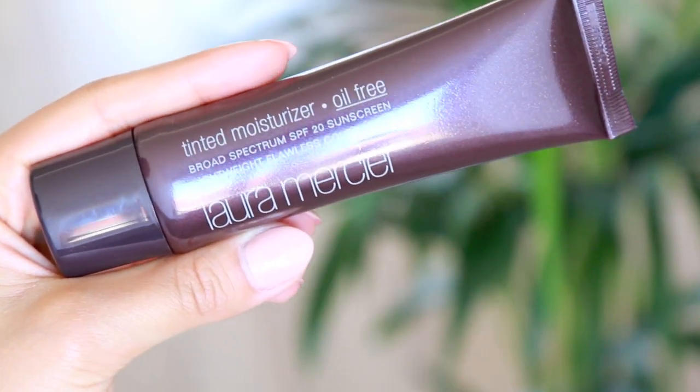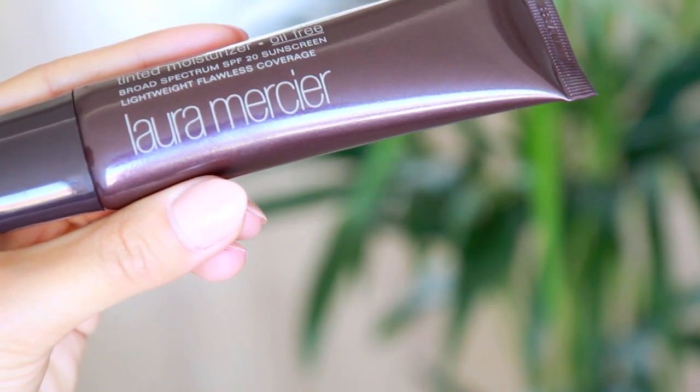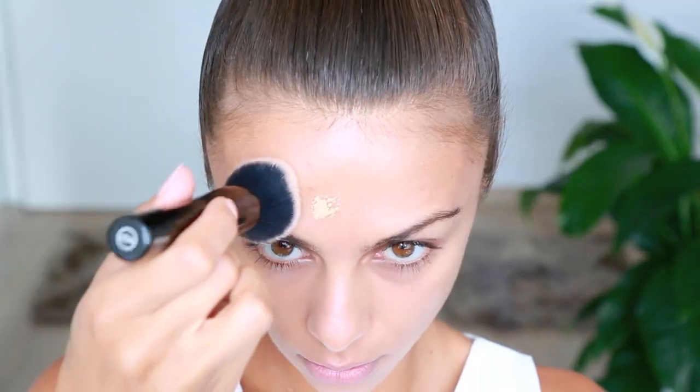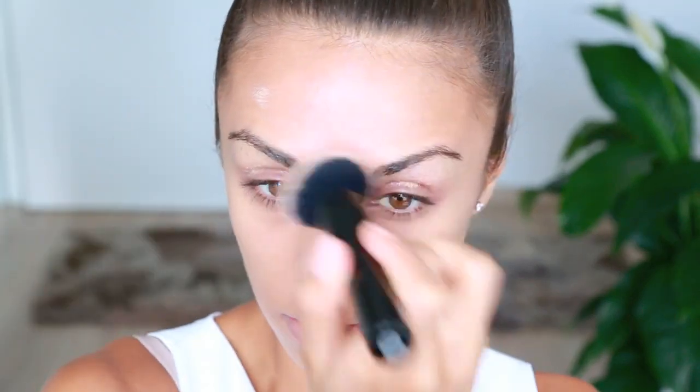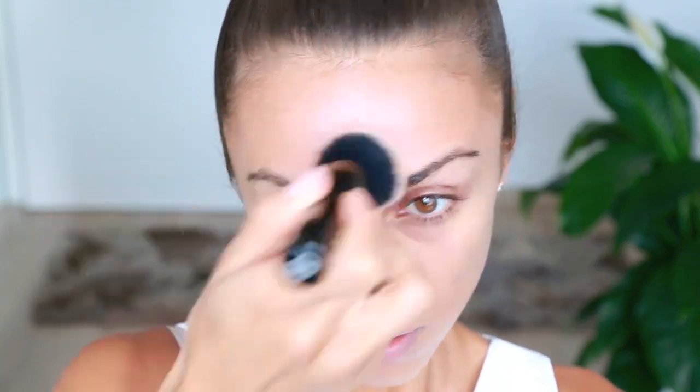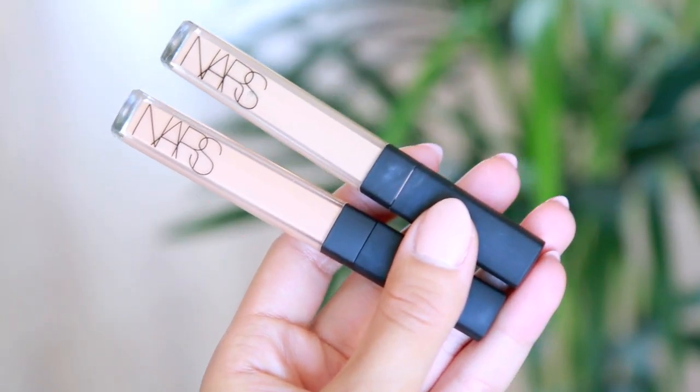For foundation today, I'll be using the Laura Mercier Tinted Moisturizer and my Alema Pure foundation brush. I'm first putting a little bit on the back of my hand to let it warm up, then dipping my brush into it and blending it into my skin in circular motions. If my skin is doing really well, I prefer something a bit more lightweight, and then I go back with two different concealers to perfect the skin a little bit more without putting a lot of coverage everywhere.